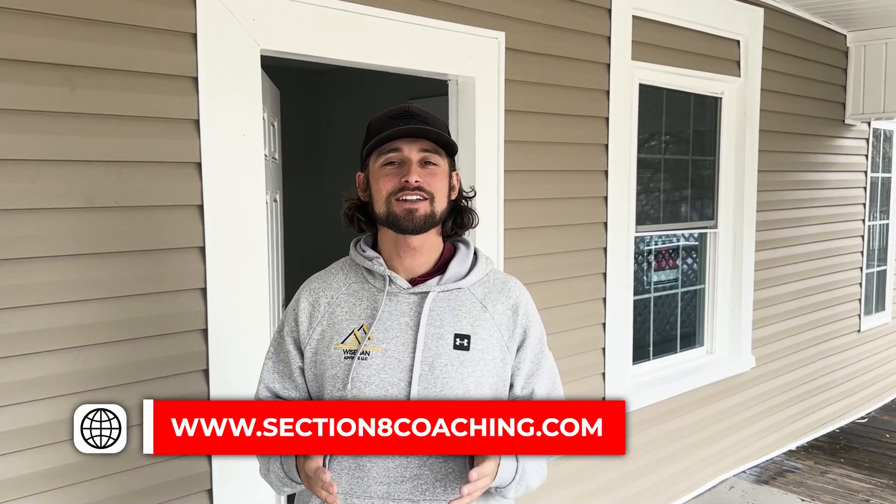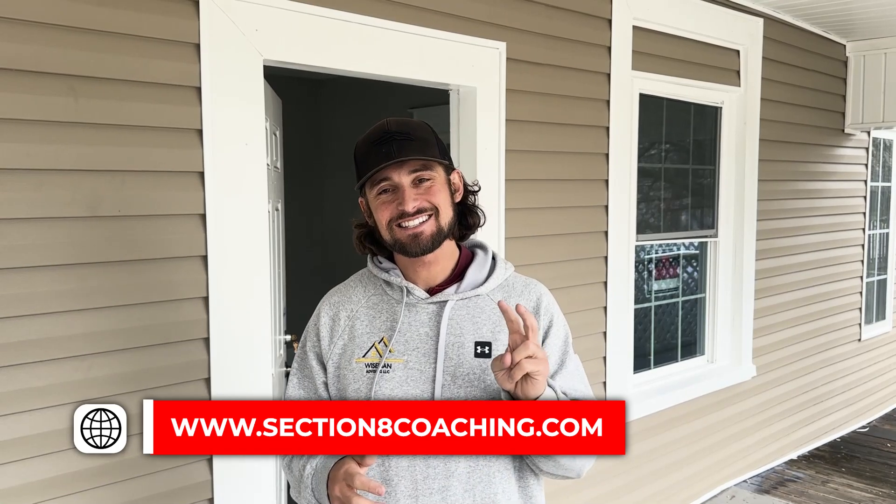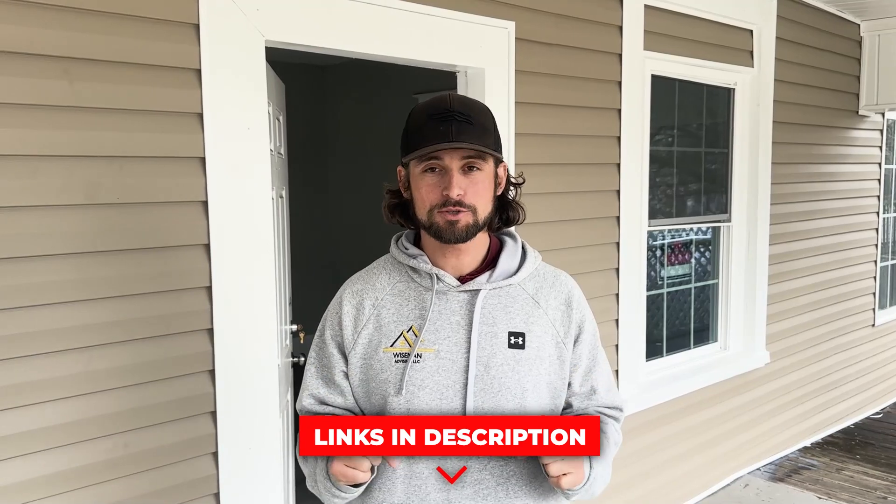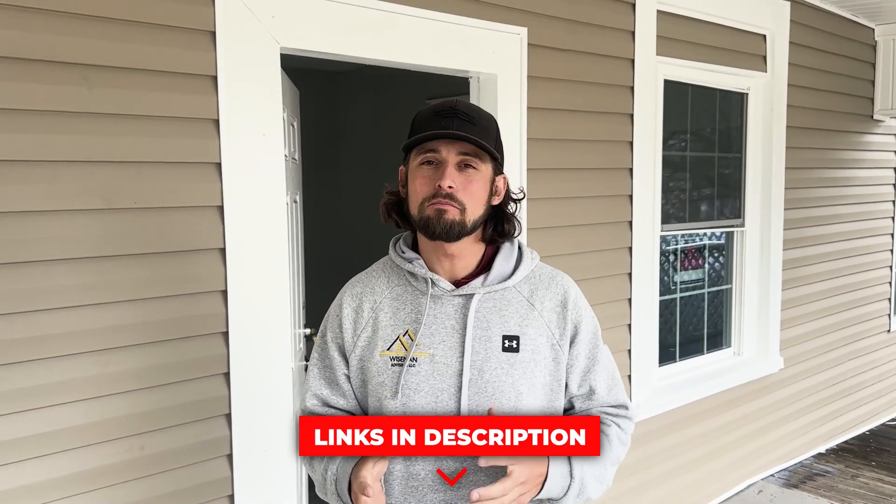Hey guys, Rhett here. I am at Joe and Amy's second Section 8 rental property. You might remember this house — if you don't, please rewatch the video in the description below. I came here months and months ago; this was a drug house and the whole front had a vault door on it. It was a disaster.